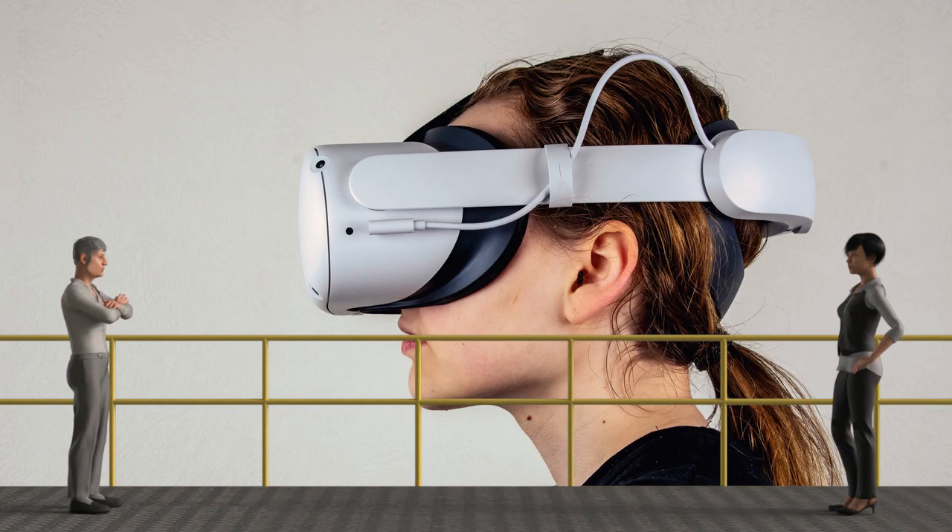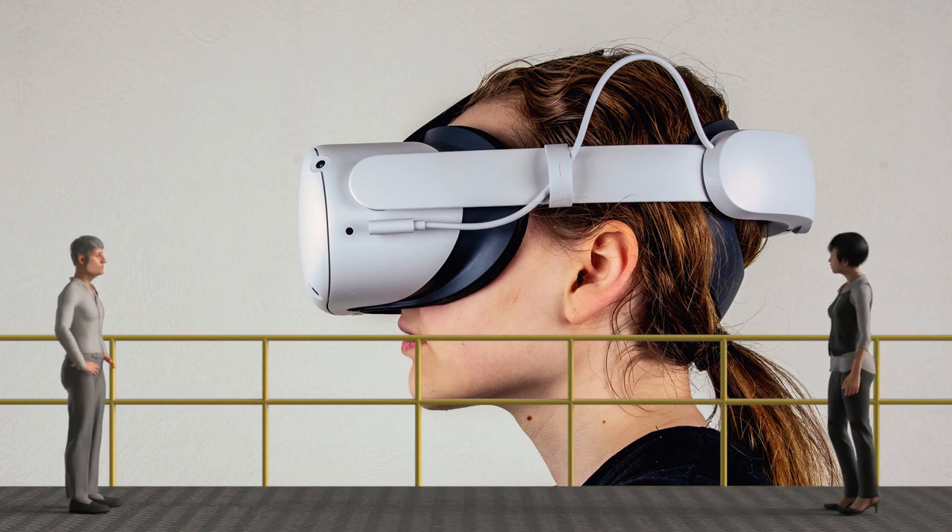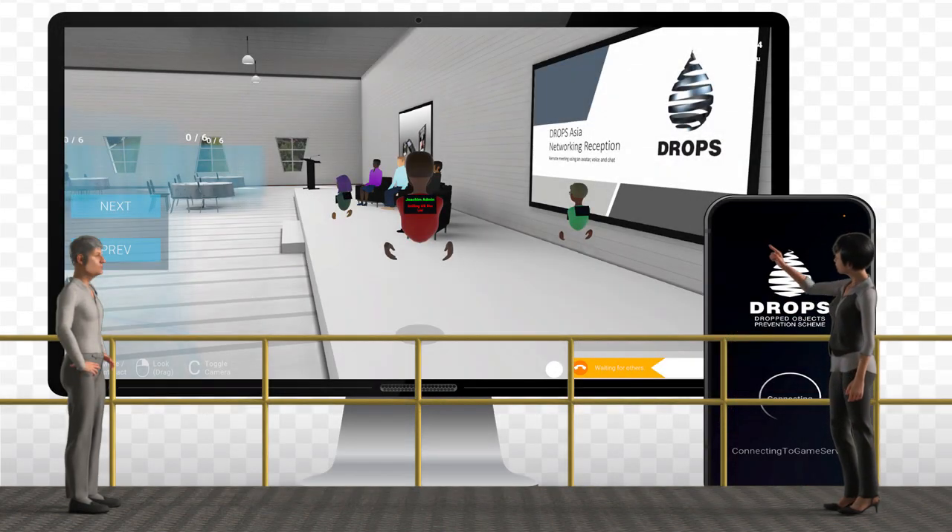Does that mean I need one of those VR gadgets? Glad you asked. It certainly is the best way to experience the project, but it is not essential. We understand not everyone has such a device or is interested to get one. Let me show you how you can try it on your computer or mobile phone.